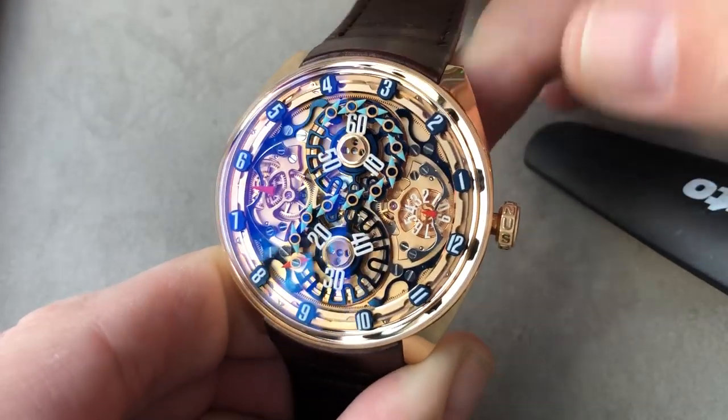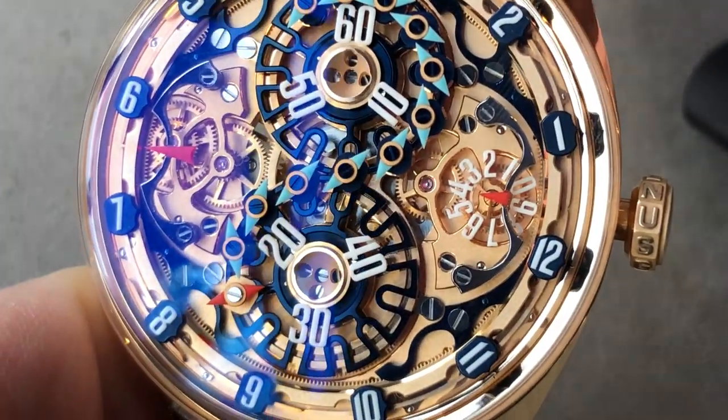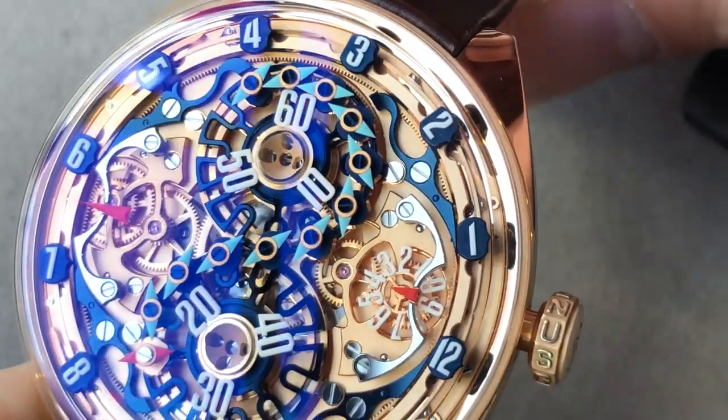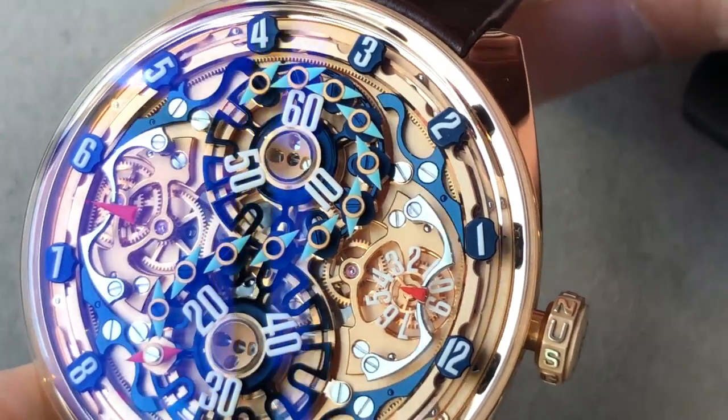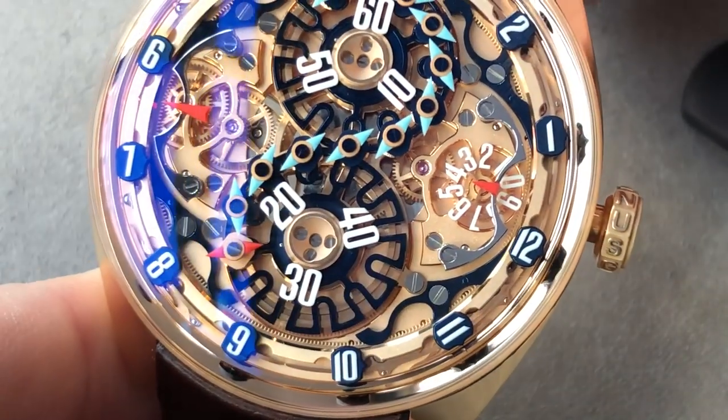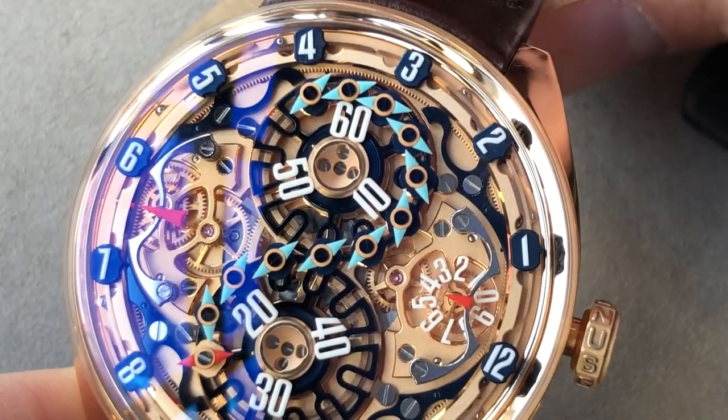What I love about this watch is that the most appealing component of a modern luxury mechanical timepiece — the visible movement — does not require removal from the wrist, and most of you will know that's when all the disasters tend to occur, from dropped watches to snatched watches. There's no need to remove the GNS 1.1 from your wrist.